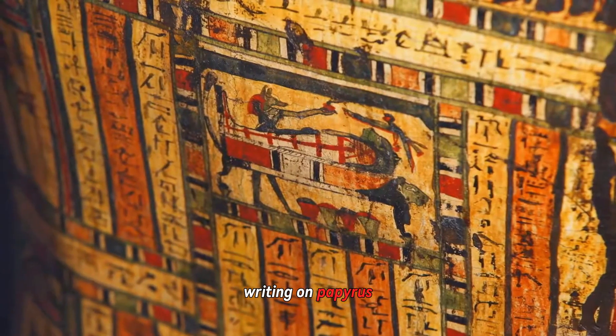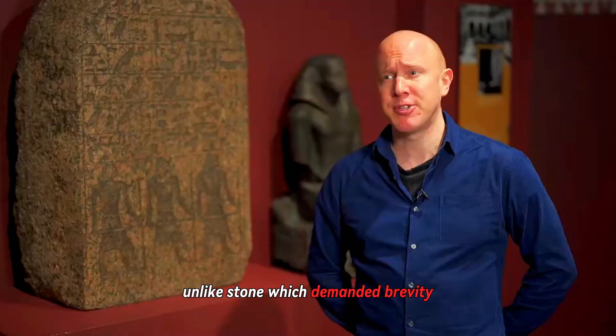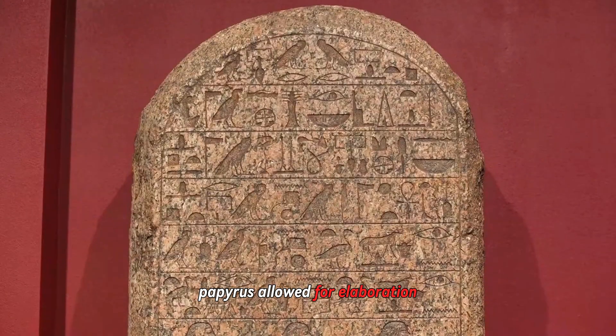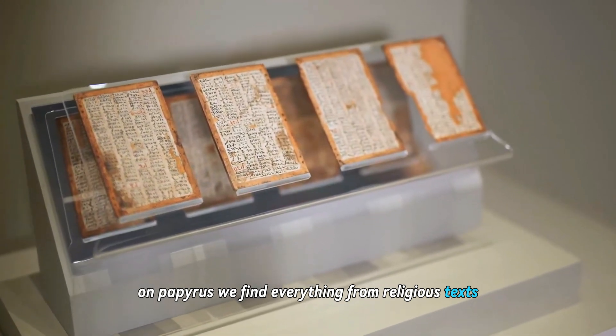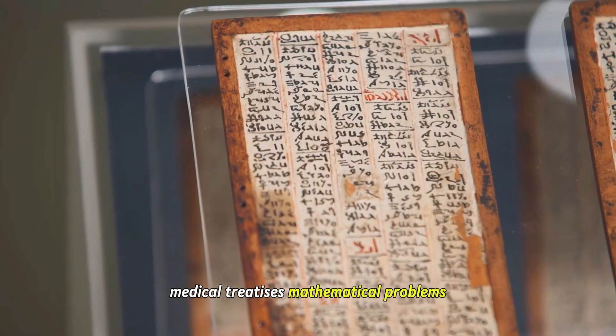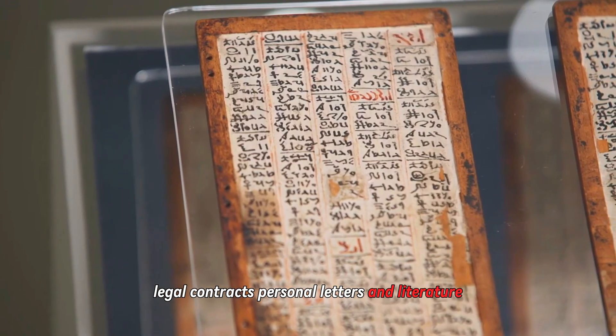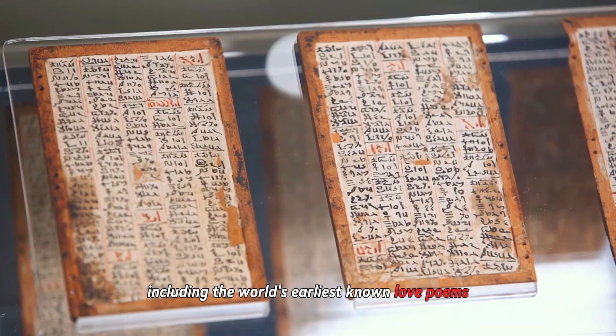Writing on papyrus changed how information was structured. Unlike stone, which demanded brevity, papyrus allowed for elaboration. On papyrus we find everything from religious texts like the Book of the Dead, to administrative records, medical treatises, mathematical problems, legal contracts, personal letters, and literature — including the world's earliest known love poems.